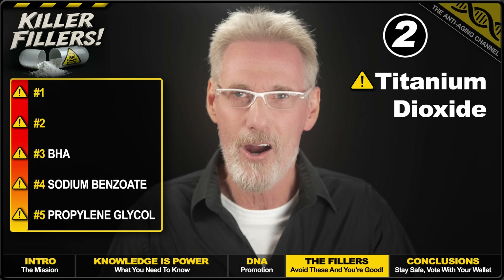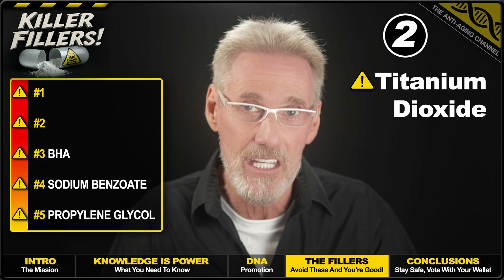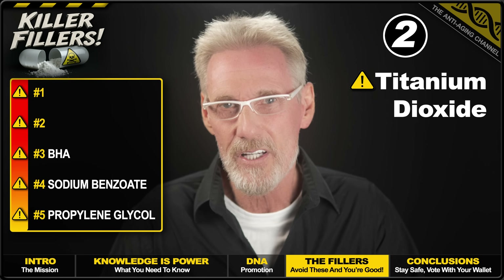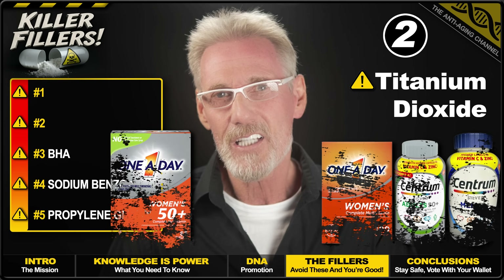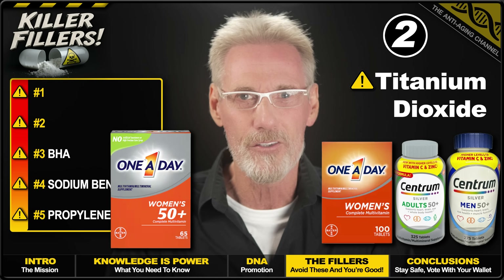If anyone can think of a legitimate argument as to why it might be a good idea to add this stuff to a health supplement in any amount, I'd love to hear it. There's no shortage of safe alternative whiteners that can be used, such as rice starch and calcium carbonate — but honestly, why bother at all? It's purely cosmetic. Here are a couple of supplements that contain titanium dioxide that you might want to avoid.